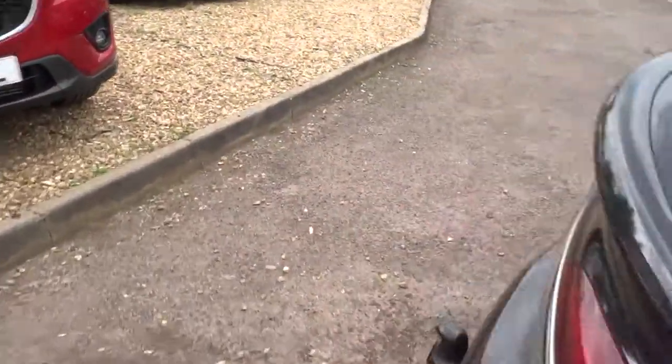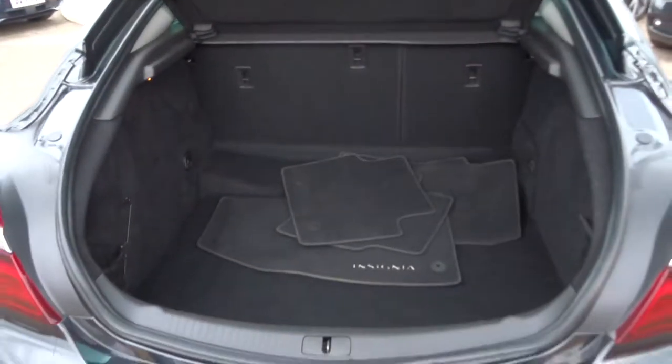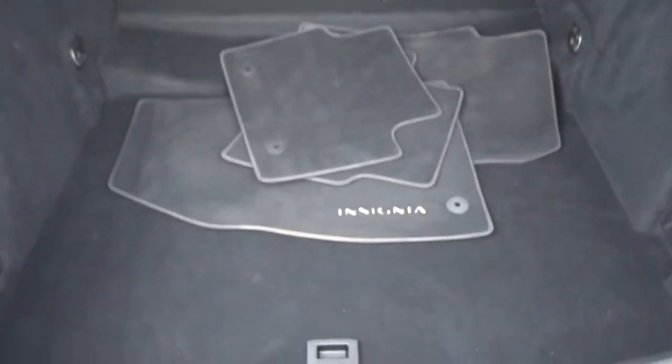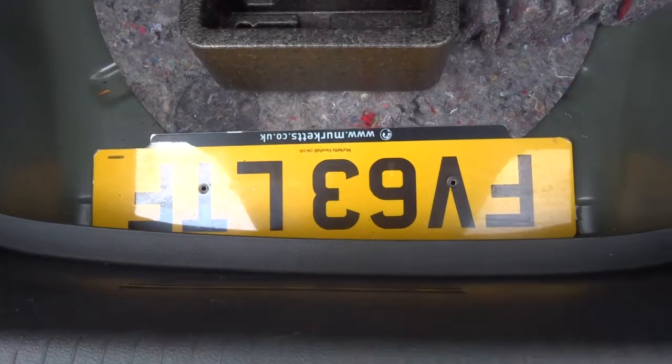Let's head to the back and have a look inside the boot — you get a massive amount of boot space. Got the Insignia floor mats there, and then underneath we have a spare licence plate for your tow bar and then your assembly kit.